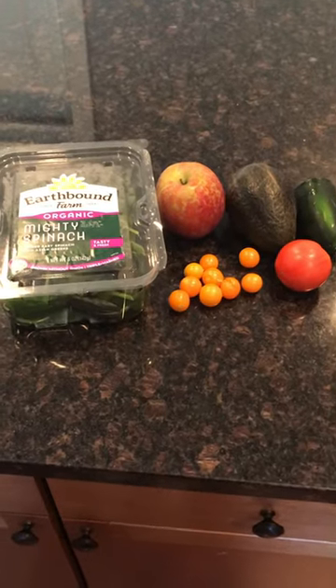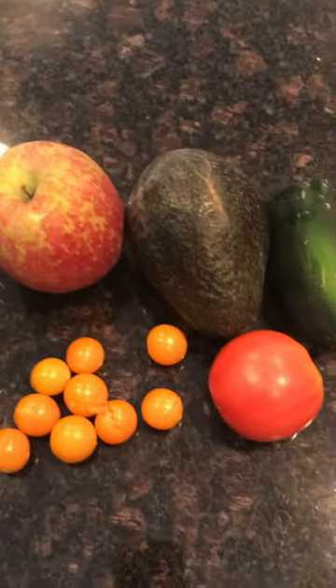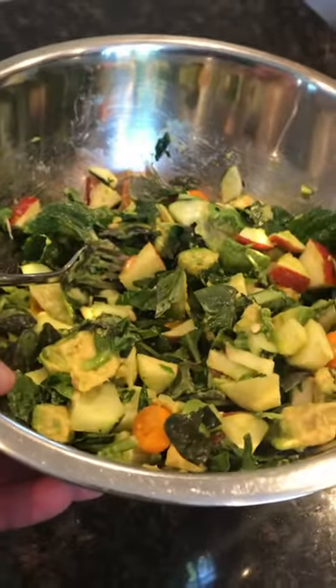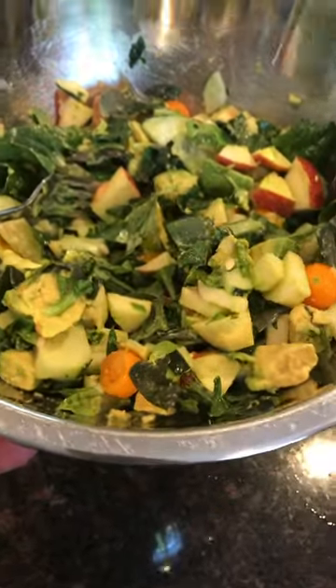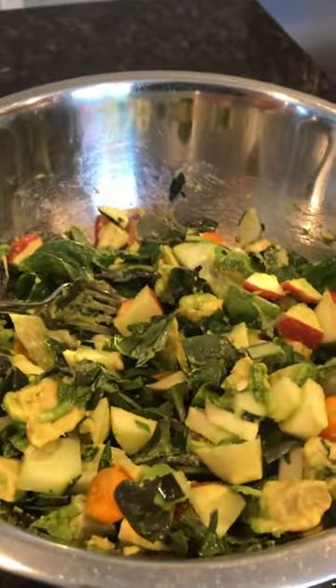It's about 3:30 and I'm going to throw together a salad here. Let's use some greens, an apple, avocado, tomatoes, and a cucumber. Looking good — there it is right there. No need to use dressing if you use fresh produce and chop it up really well. Tastes amazing the way it is.